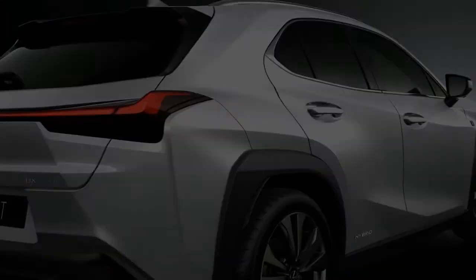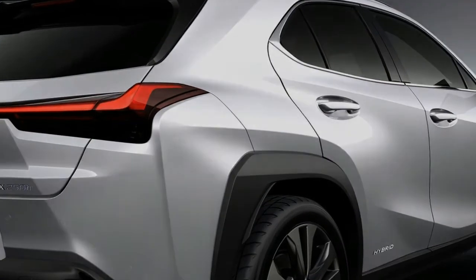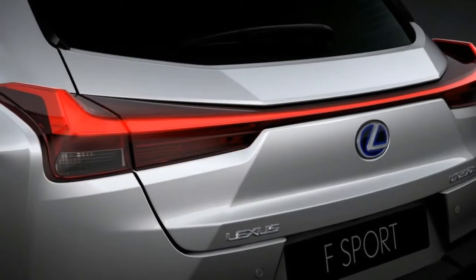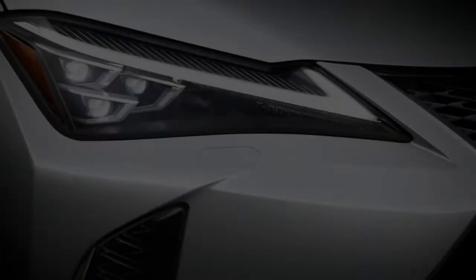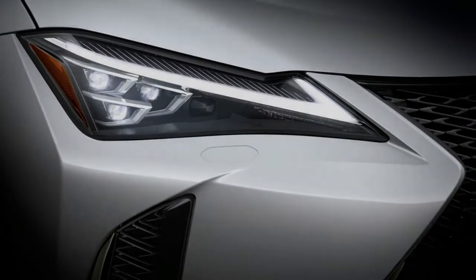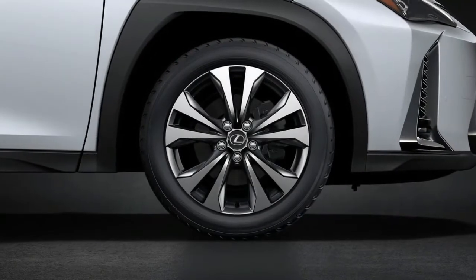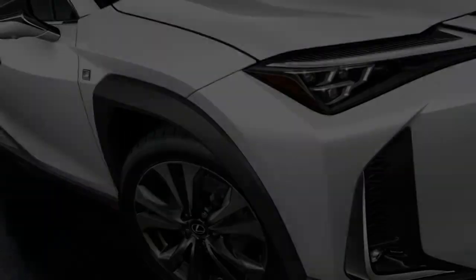It measures 177.0 inches long and has a 103.9-inch wheelbase, 0.8 inches and 5.3 inches tighter than the measurements of the NX, which itself is considerably larger than the GLA, X1, and Audi Q3, despite being similar in price to those German competitors.